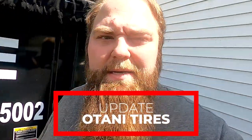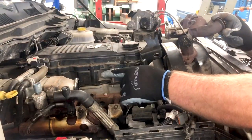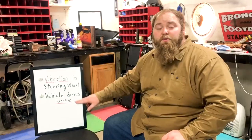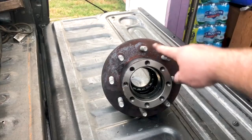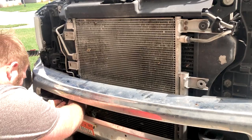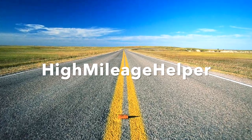In today's video I'm doing my tire review and giving an update on the Otani tires that I've previously made a couple videos on. I am happy with the results and we'll get right into it.